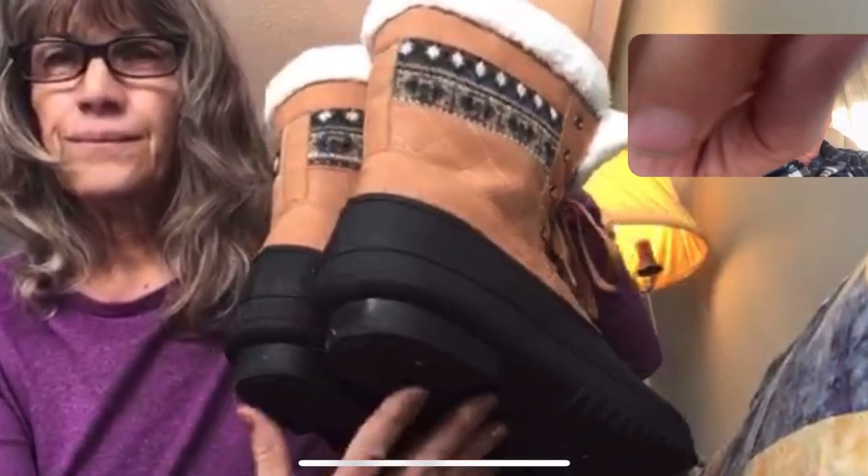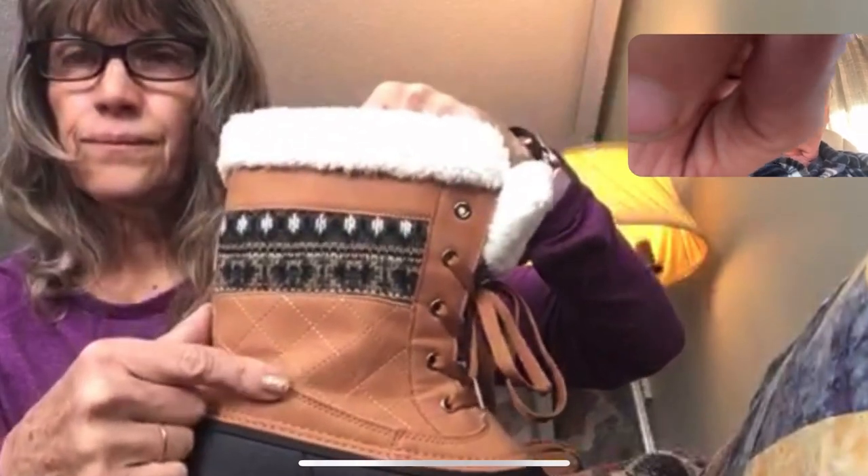So, that black part is like rubber, rubberized? Yes. And then the brown part, the tops — that's not real leather and it's not real sheepskin,